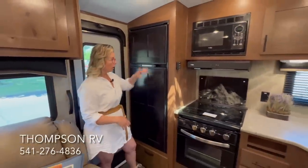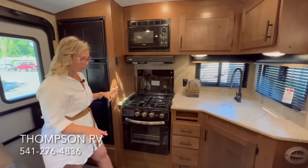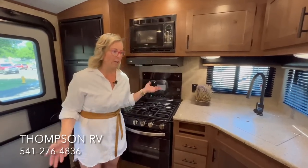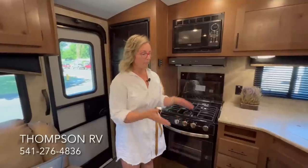Again, this is a rear kitchen model — you've got your rear fridge, microwave, and stove with glass top. One important thing about rear kitchens: over the years I've heard that rear kitchens bounce too much and everything flies out of the cabinets. The huge part of Outdoors RV's claim to fame is that they're one of the only manufacturers that actually builds their own chassis — they build a chassis specifically for a rear kitchen, so everything is weighted differently. You won't have those issues in an Outdoors RV product.